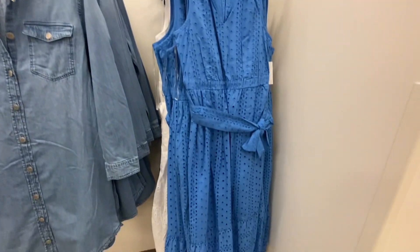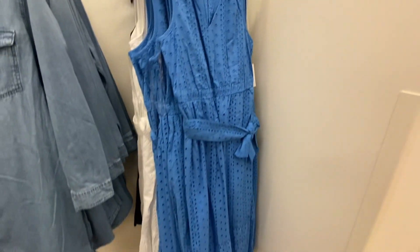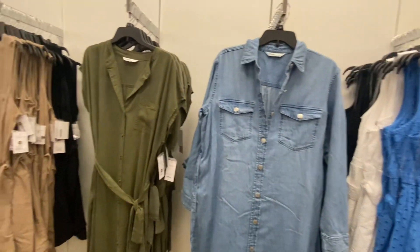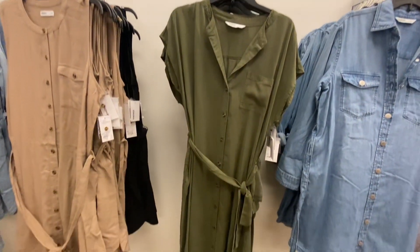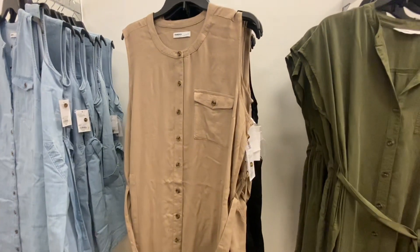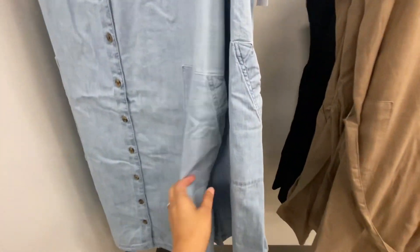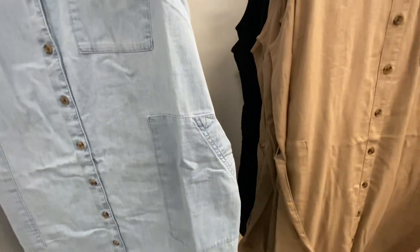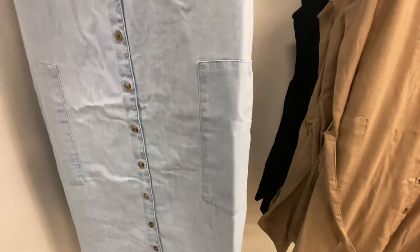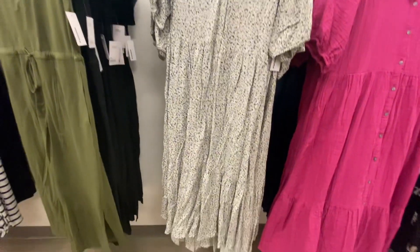These dresses come in three different colors — blue, white, and black — with a v-neck and waist belt. This blue denim dress has a pocket on the side, a waist belt, and a button front opening. All these dresses are $24.99.